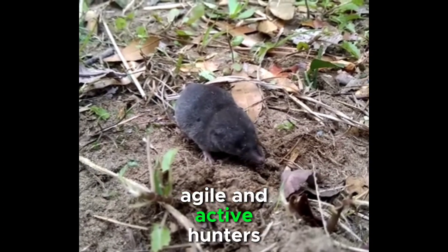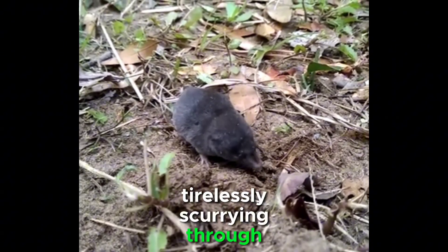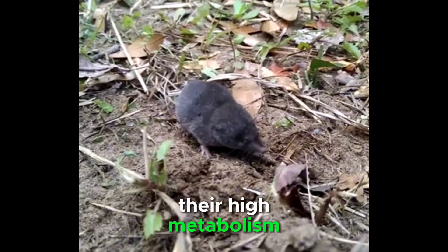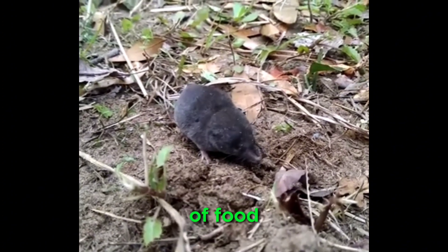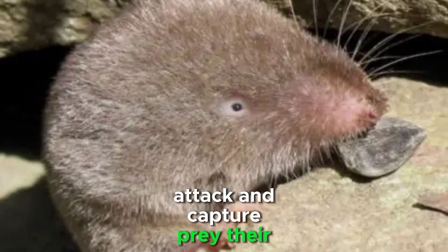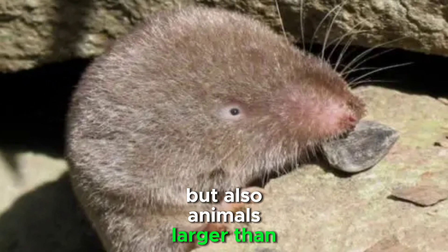These shrews are agile and active hunters, tirelessly scurrying through leaf litter and undergrowth to seek out their prey. Their high metabolism keeps them constantly in search of food, and they have a reputation for their aggressiveness. In fact, they may not only attack and capture prey their own size but also animals larger than themselves.